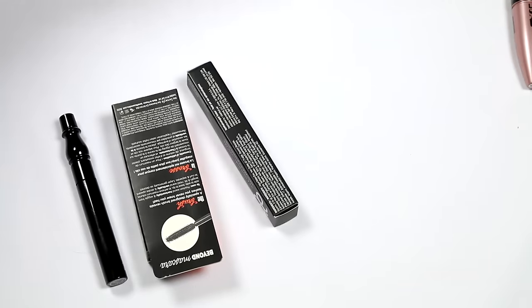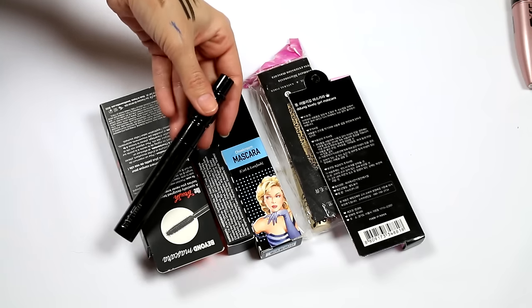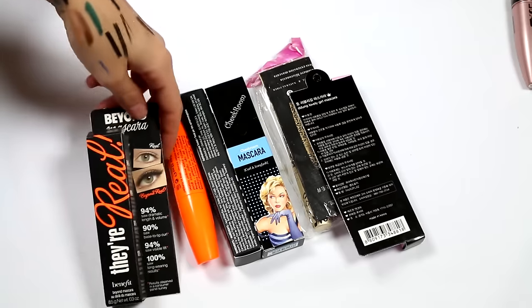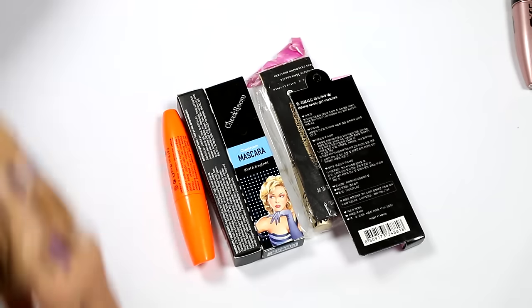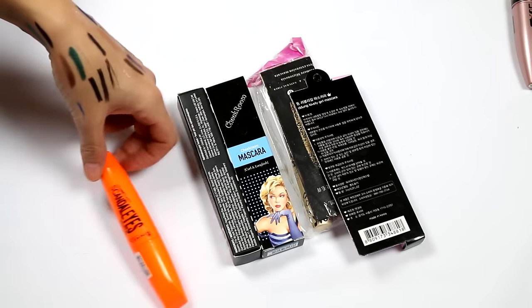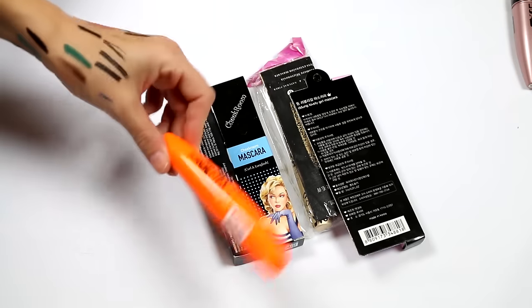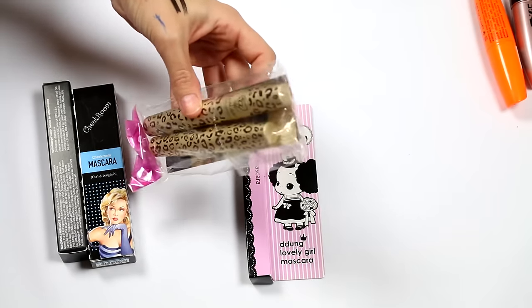Now for brand new, unopened mascaras. I've got a MAC False Lashes — never tried it, keen to try it, keeping it. Benefit They're Real is one of my all-time holy grail mascaras — keeping it. The Rimmel Volume Flash Scandalized mascara I'm going to get rid of — I wanted to try it but I'd like to get rid of at least one unopened mascara, so that's the one. I also have a Love Alpha Transplanting Natural Fiber mascara lengthening tube thing that I'd like to try.